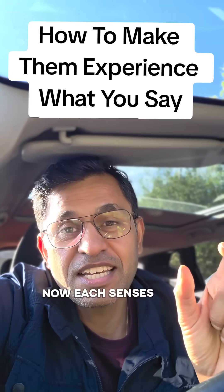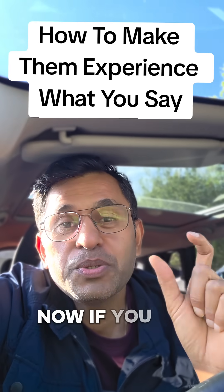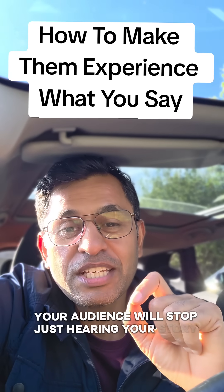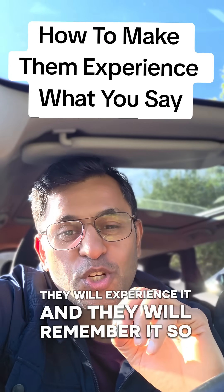Each sense has been layered into one short story about signing a contract. If you use that kind of language, your audience will stop just hearing your story — they will experience it and remember it so much longer. Try it.